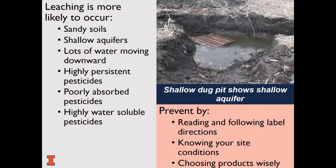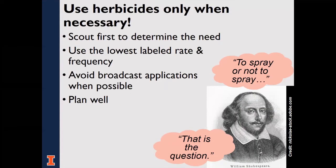Leaching is more likely with sandy soils, groundwater close to the surface, and lots of water moving downward. It is more likely with pesticides that are highly persistent, poorly adsorbed to soil, and highly water soluble. Prevent leaching by reading and following label directions. Check the label for application restrictions — many include water advisory statements. Be familiar with your site conditions, and choose products with a lower potential to move in the soil.